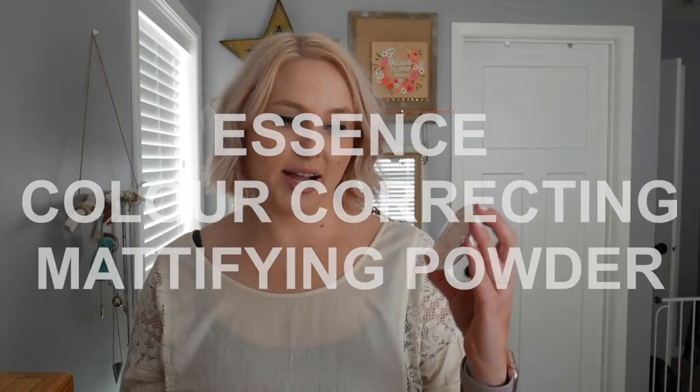Next is the Essence Color Correcting Mattifying Powder. I actually picked this up for a video I did a few days ago — the nothing-over-five-dollar challenge — because I didn't have a mattifying powder. Once I have all my face makeup on I like to take a mattifying powder and put it all over to set things and blend them out. I think I got it from Target. It's like a little color mosaic; it comes off white but when you put it on with a fluffy brush it just sets things really nicely. It's another super inexpensive one from Essence.